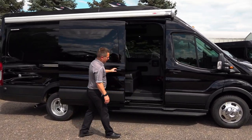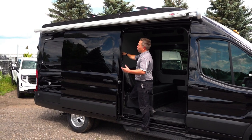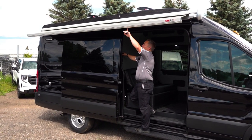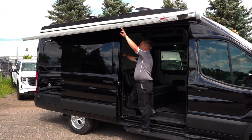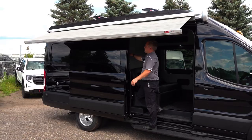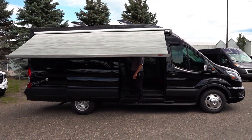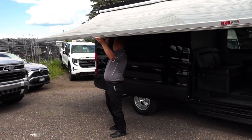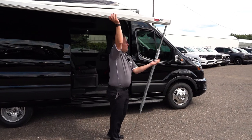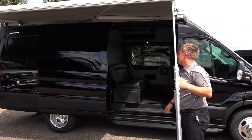Now we'll step inside. I'm going to open up the awning here — you can open this awning with one person or two people. It has two legs that you can pull out to hold it up. There, you've got the awning all set.